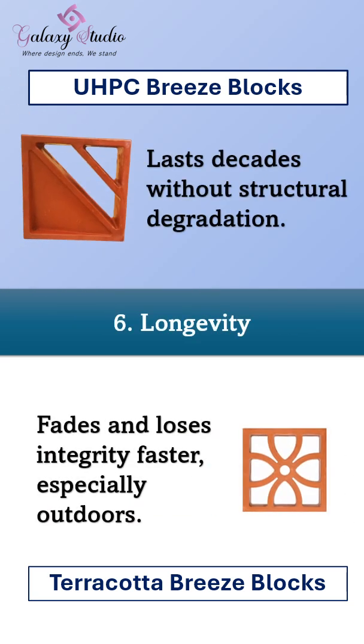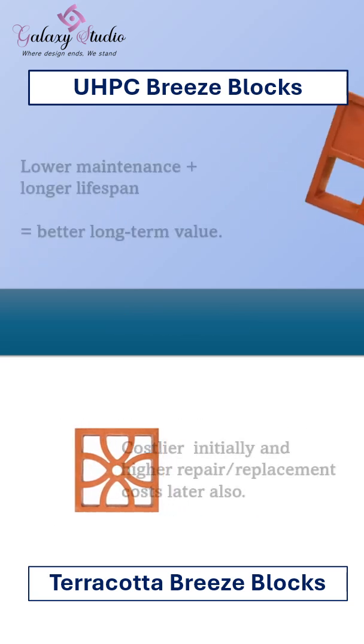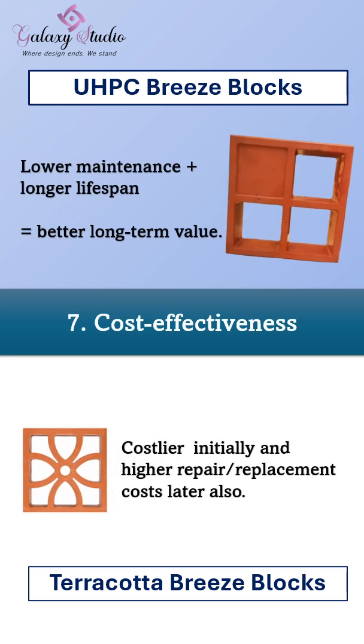When it comes to longevity, UHPC breeze blocks last for decades without losing integrity. Terracotta blocks fade and weaken much faster, especially outdoors. Looking at cost-effectiveness, our blocks come with lower maintenance and a longer lifespan, ultimately providing better long-term value. Terracotta breeze blocks are costlier initially and carry higher repair or replacement costs later as well.